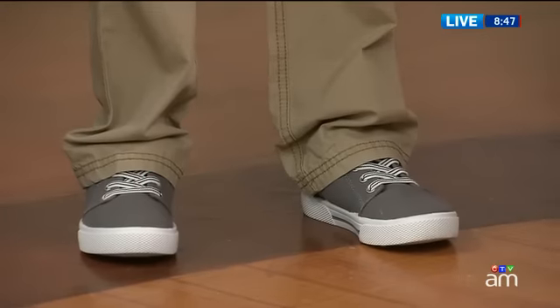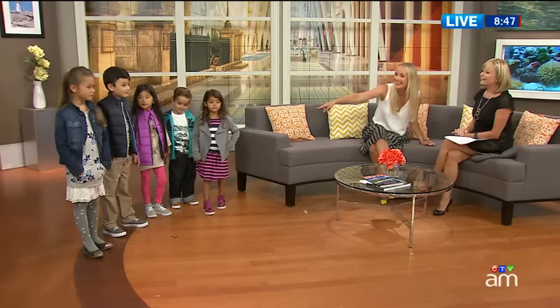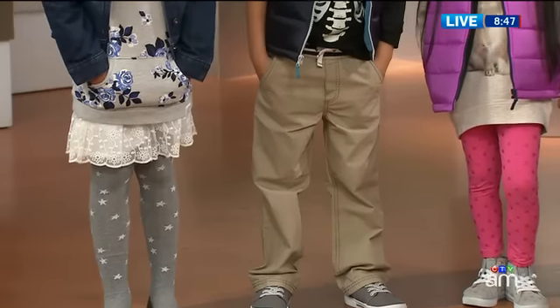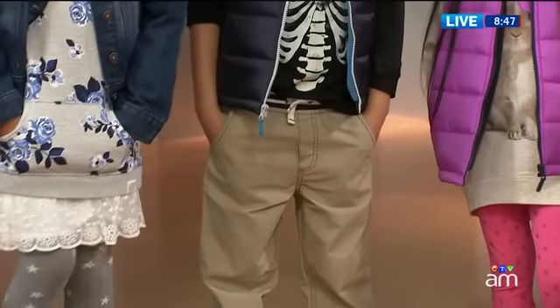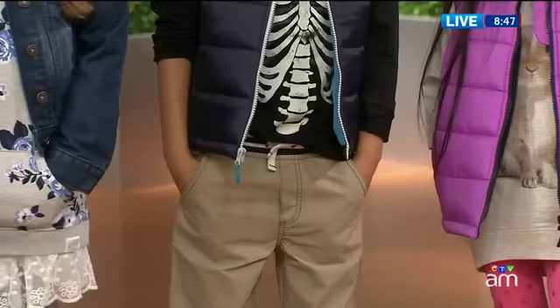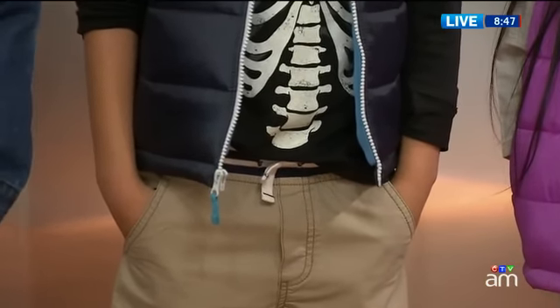And then the next two — these pants that James is wearing are absolutely a must-have for little boys. They are a slip-on elastic band, but they look like they have a drawstring. So it makes it super simple — they can go to the bathroom by themselves. The parents don't have to worry about it, the teachers don't have to worry about it. And they look so smart.